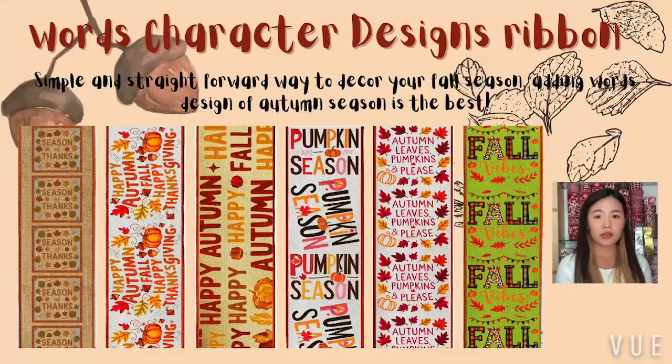Then we have the shimmery fall design ribbon, adding a touch of sparkle with glittery accents on pumpkins and maple leaves, elevating your seasonal decorations.